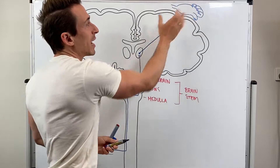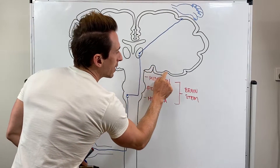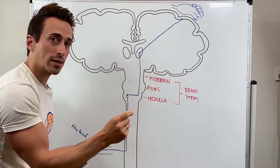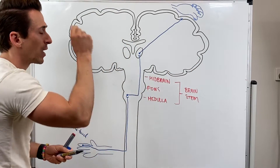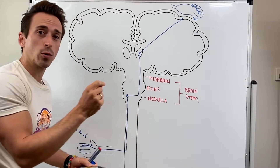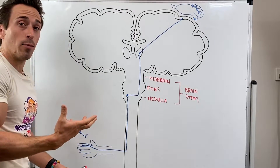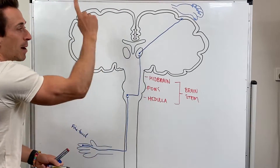Our hand has a large area dedicated to it. This outer layer that I've drawn here is called the cortex — it's only a couple of millimetres thick. If information gets to the cortex, you become aware of it. If it doesn't get to the cortex, you have no idea that it happened. So if someone's tickling your hand and you become aware, it's because this pathway has occurred.